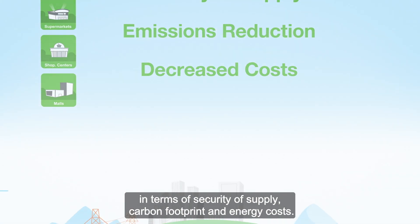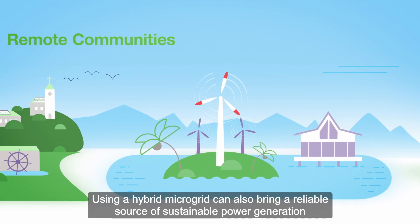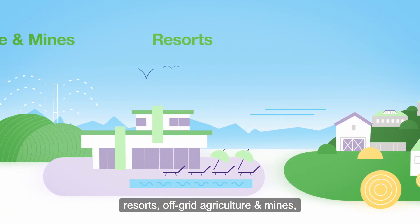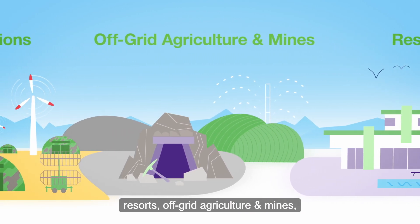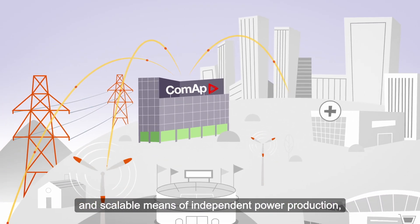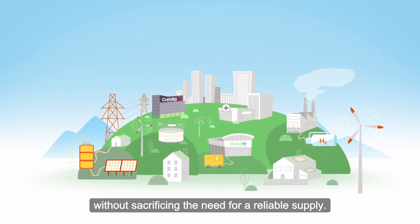Carbon footprint and energy costs. Using a hybrid microgrid can also bring a reliable source of sustainable power generation to remote islands and villages, resorts, off-grid agriculture and mines, military installations and large data centres — basically anywhere that wants a more sustainable and scalable means of independent power production without sacrificing the need for a reliable supply.